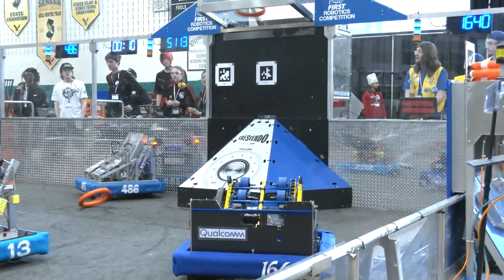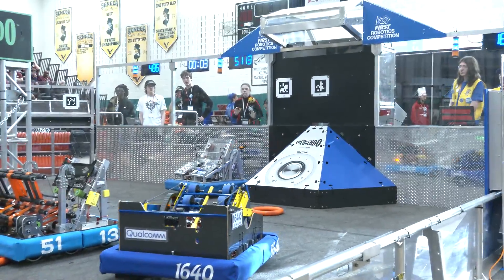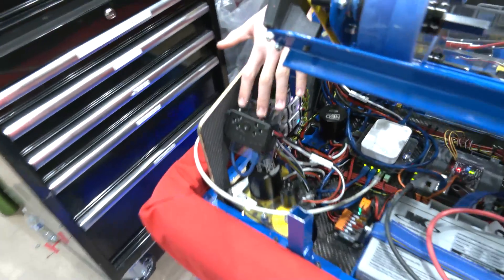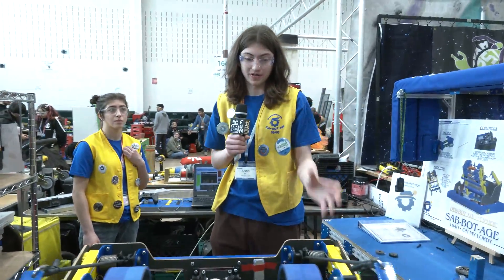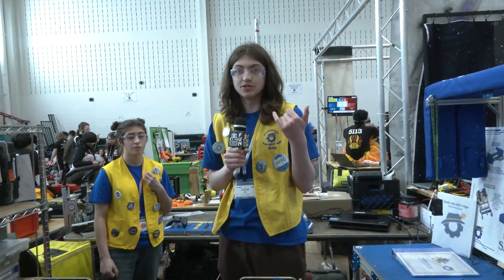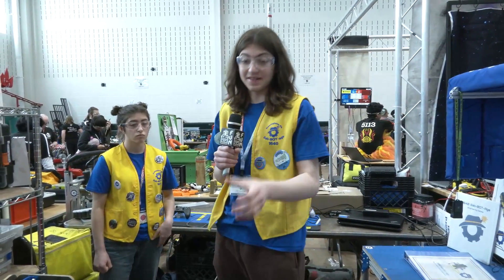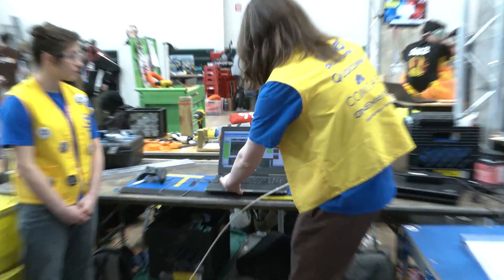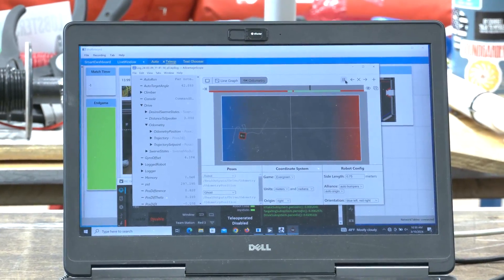Justin talks about the odometry and vision. We have a limelight at the front of the robot detecting April tags at all times as we drive across the field, so we get constant readings and can adjust for error in our wheel velocities. We use a Kalman filter that WPILib provides to merge data from our wheel velocities and the April tags, tuning standard deviations for accuracy. On Advantage Kit you can see as we drive around, it updates with the April tags to adjust the odometry it's getting from wheel velocity.